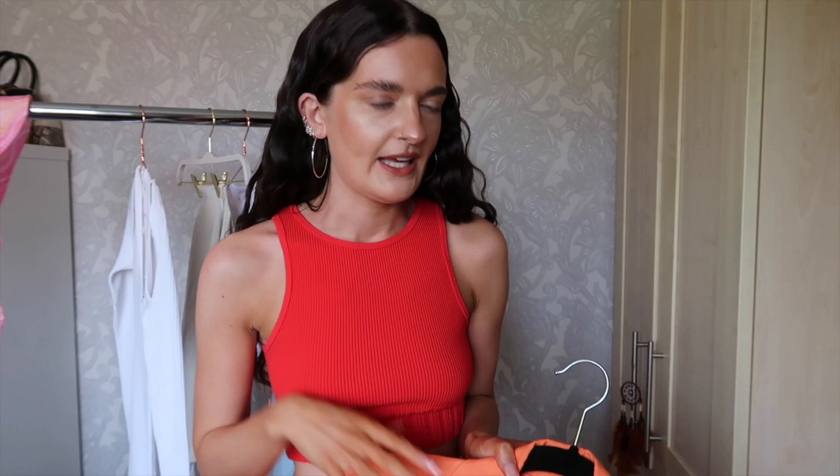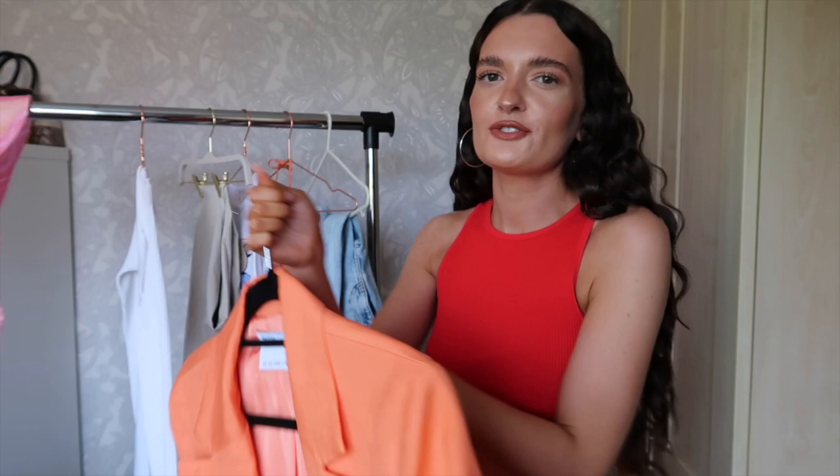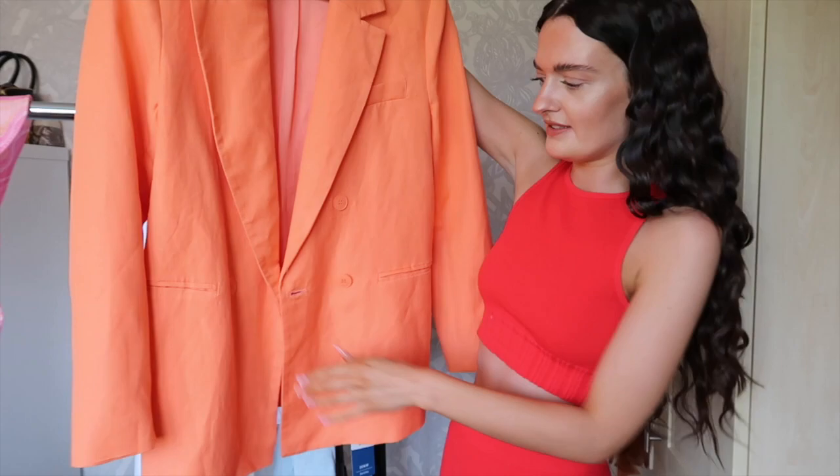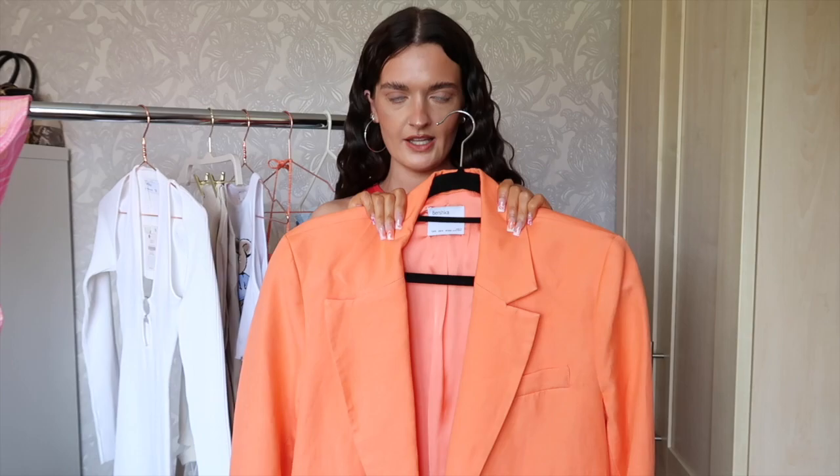Then I have this blazer — everyone is going mad for it. I posted a picture in it and loads of my friends messaged me saying they need that blazer. I got a size small because the extra small was sold out, and it is already oversized but it's not too big. It's double-breasted. It's a linen blazer in bright orange and I just think for summer that is the perfect summer jacket. I'm obsessed with it.